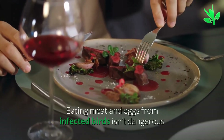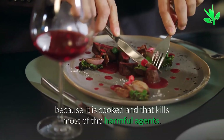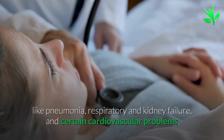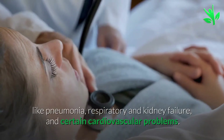Eating meat and eggs from infected birds is not dangerous because cooking kills most of the harmful agents. If bird flu is not treated immediately, it can lead to further complications like pneumonia, respiratory and kidney failure, and certain cardiovascular problems.